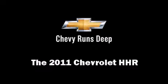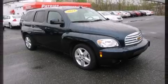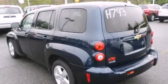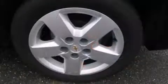Come test drive this 2011 Chevrolet HHR with just over 30,000 miles on the odometer. This four-door sport utility vehicle prioritizes comfort, safety, and convenience. It features an automatic transmission, front-wheel drive, and a 2.2 liter four-cylinder engine.